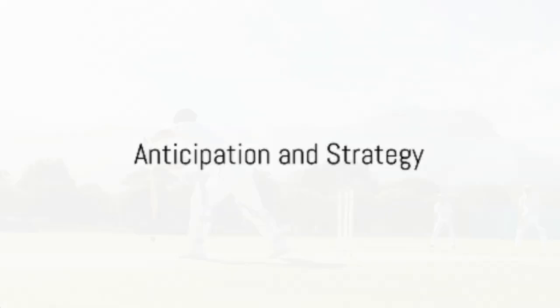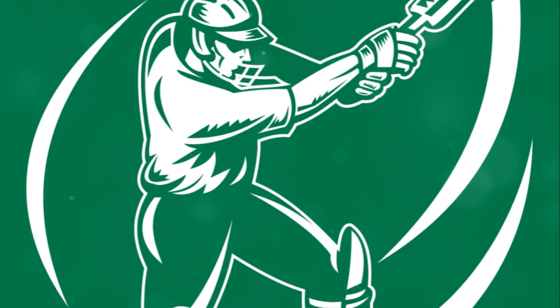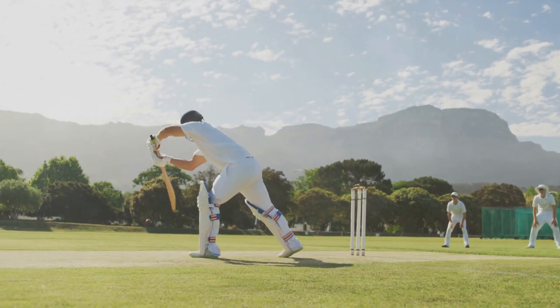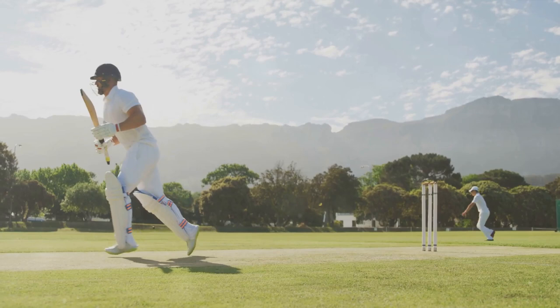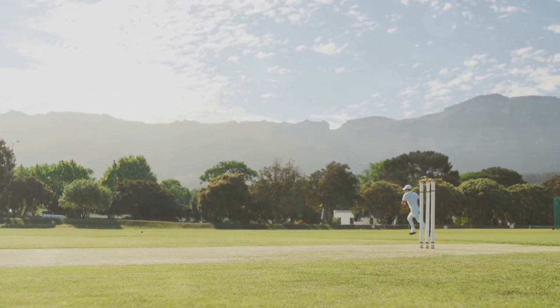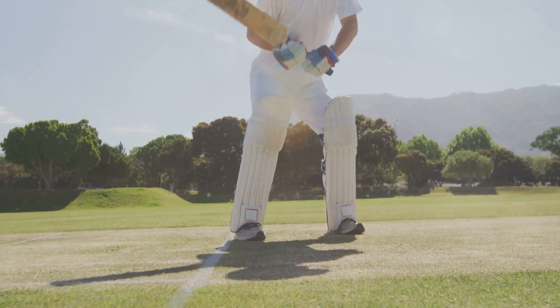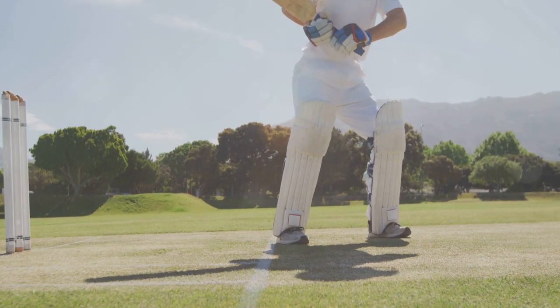Now that you've got the basics down, it's time to talk about anticipation and strategy. Anticipation in cricket fielding isn't just about expecting the ball to come your way. It's about reading the batsman's stance, the swing of the bat, the pitch of the ball, and positioning yourself to maximize your advantage. It's about being in the right place at the right time, ready to catch, stop, or throw the ball.